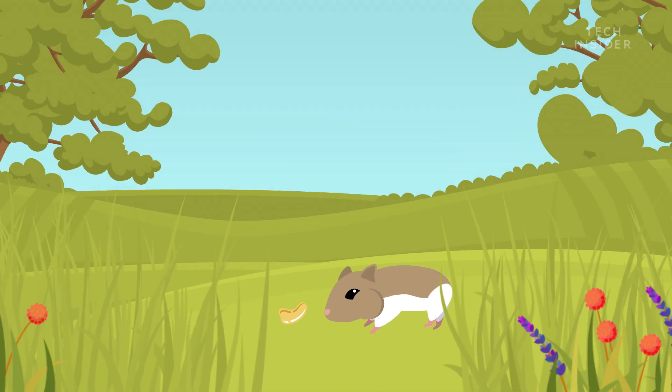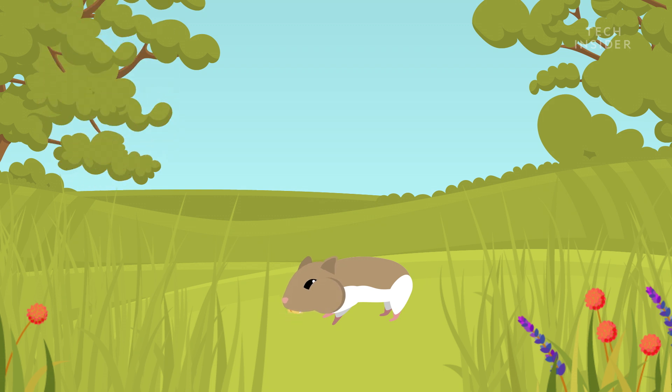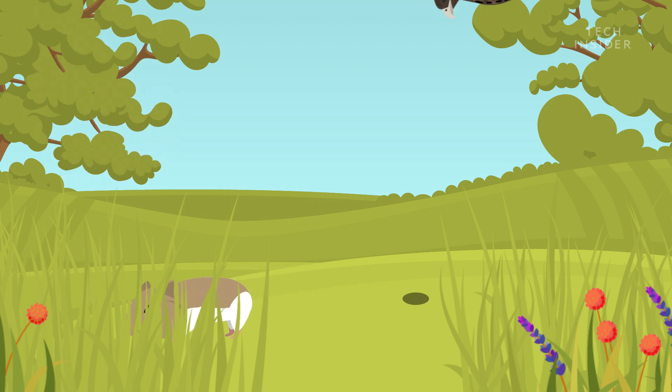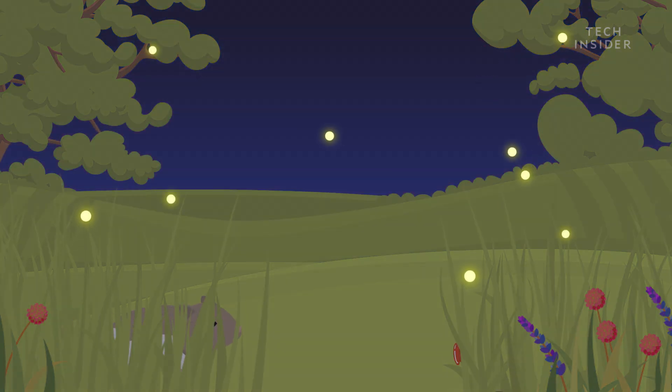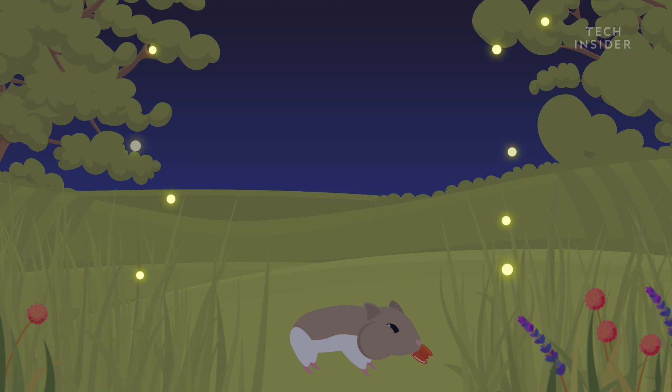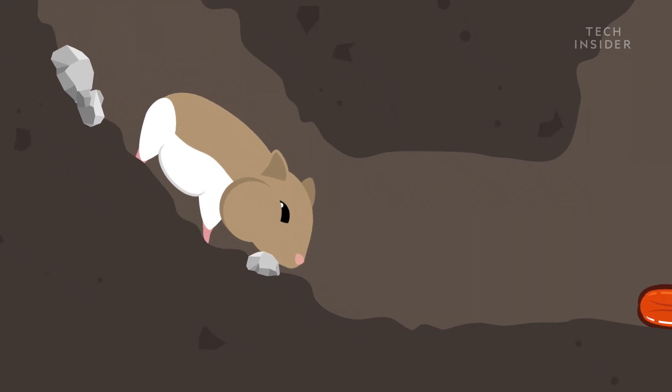But hamsters need to stuff their faces, no matter how goofy it might look. In fact, they have to eat around every two hours to function normally. But foraging for food this frequently would make them easy prey. Instead, they collect food at night, and what they don't store, they snack on along the way. So during the day, they can hide from predators and munch on their hoard in safety.